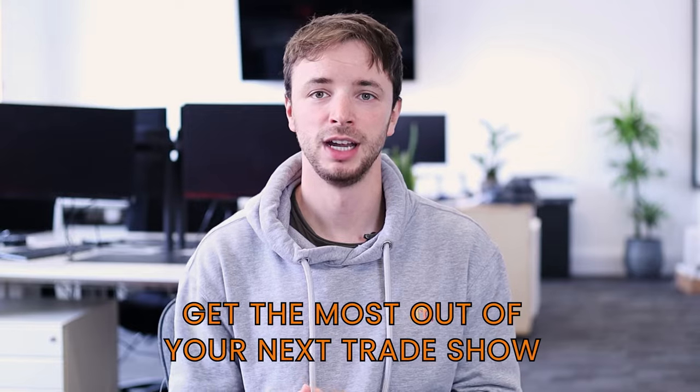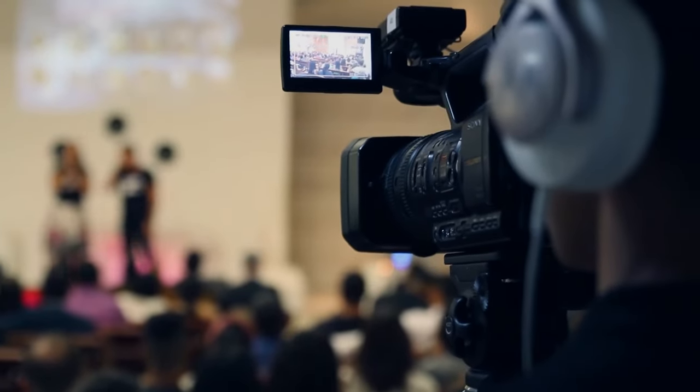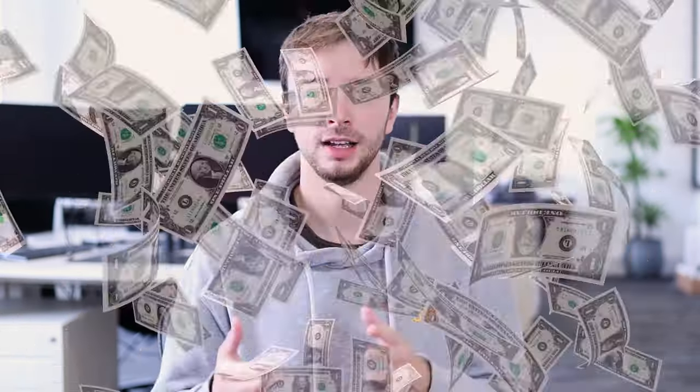To help you get the most out of your next trade show, in this video I'm going to run through a real-world example of the activities that we did before, during and after attending the B2B Marketing Expo last year to ensure we got the most value from ultimately what is a very expensive table and chair in a warehouse.